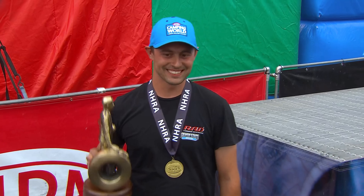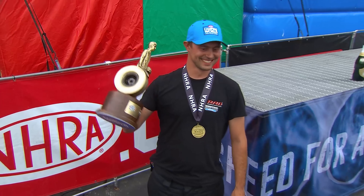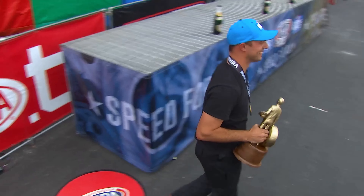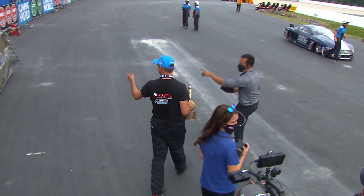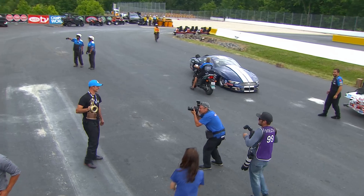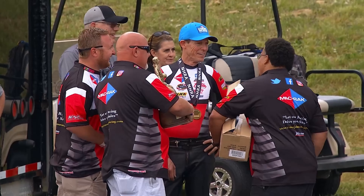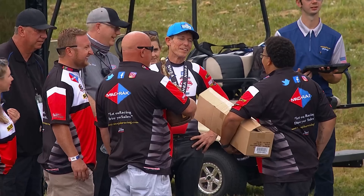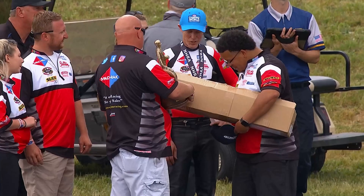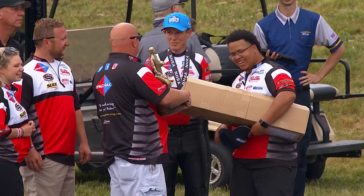The margin at the stripe was six thousandths of a second — again, video confirmed. Dallas Glenn out in front by that much and picks up the win. Mason McGehee, runner-up. We're shuffling down here getting ready for Funny Cars.